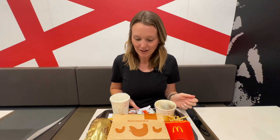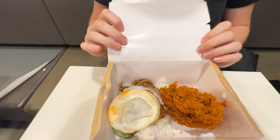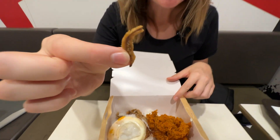We ordered a beef prosperity burger, a Nasi Lemak box, a porridge, and just some regular french fries because they were out of the curly fries. It also comes with a saval sauce which says you need to consume this within two hours. We got the spicy Nasi Lemak box. It comes with a large spicy piece of chicken, an egg, some rice, and these little pieces of anchovy.